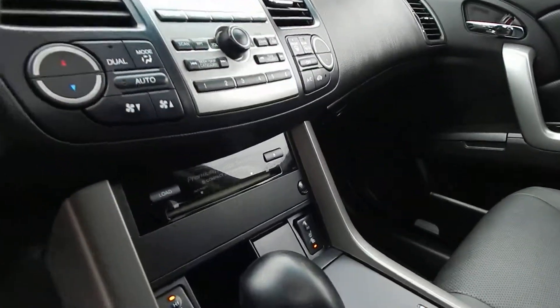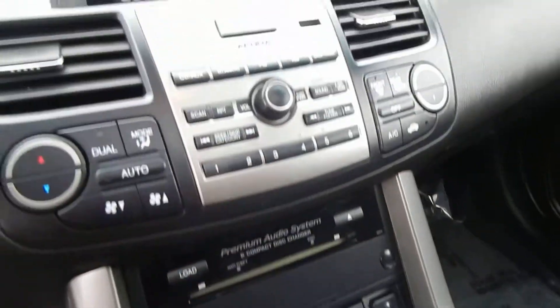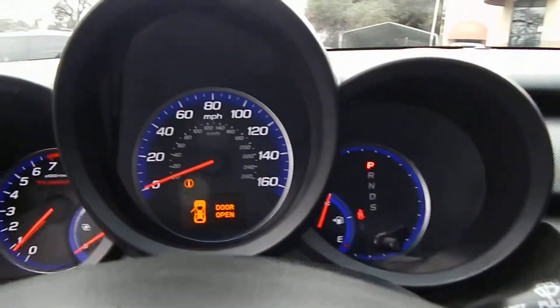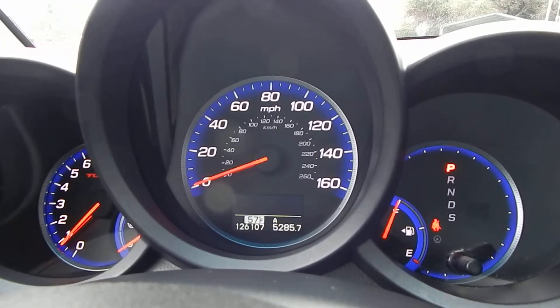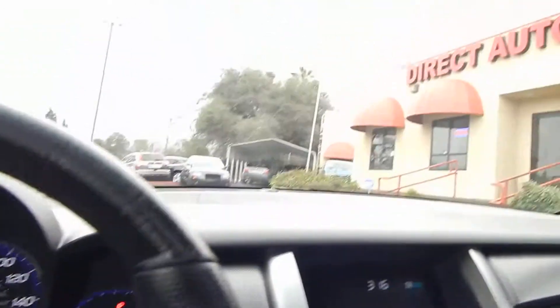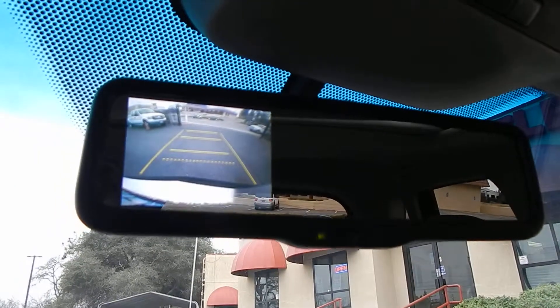You have heated seats for both driver and passenger, and a 6-CD in-dash premium sound system. We have 126,107 miles and, as always, a full tank of fuel with all of our vehicles here at Direct Auto Outlet. You have your backup camera, which appears in your mirror as soon as you put the vehicle in reverse. And we have this pop-up and slide-back moonroof, which adds a great touch to the vehicle.